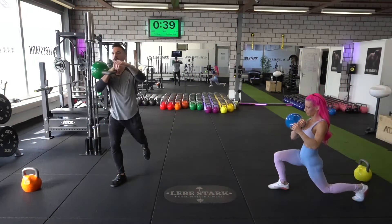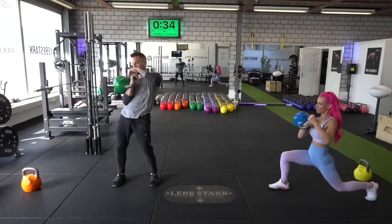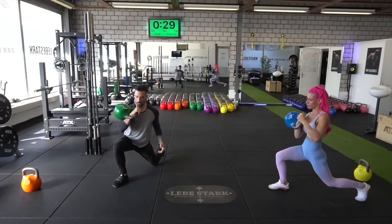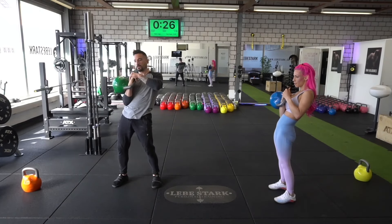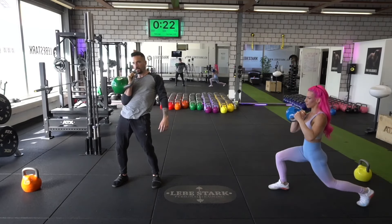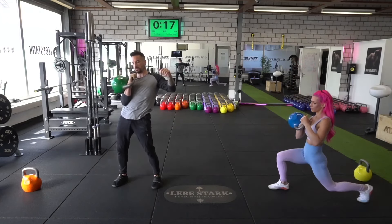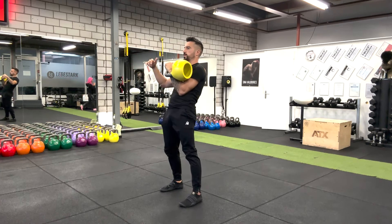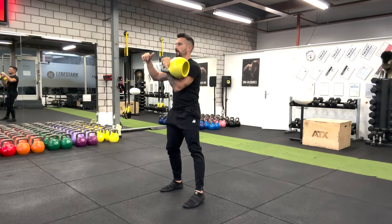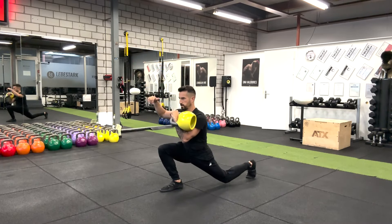Last but not least, the rack lunge. This exercise challenges your balance and builds strength from a unilateral perspective while focusing only on one leg. It's perfect for improving your stability, mobility, and strength all together. We perform the rack lunge similar to the rack squat, keeping the kettlebell close to the body. The only difference is now you take a big step backwards. Push your pelvis towards the floor and build up a solid stretch that runs from the hips down to your knees. As soon as you feel that stretch, explode back up into a standing position.